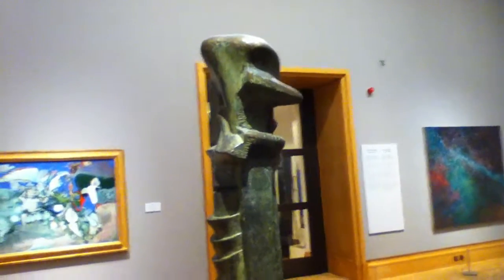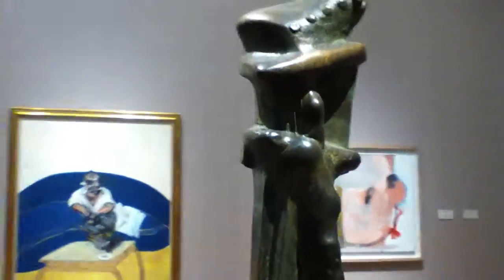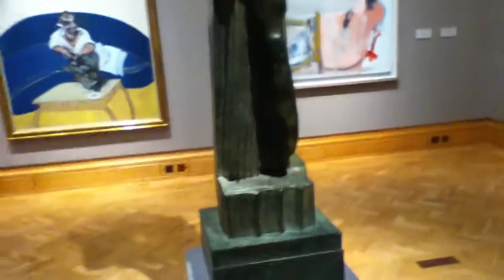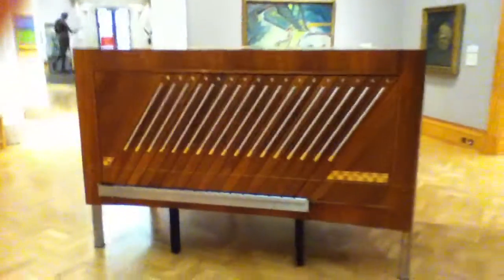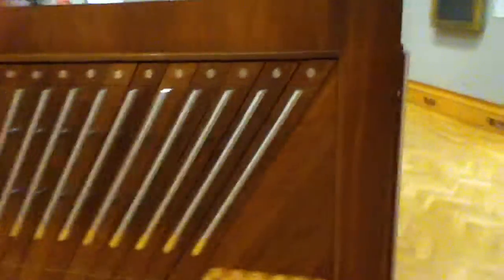And there's an interesting Henry Moore here. And even more interesting is this cabinet — I've never seen a Prince cabinet, a paper cabinet like it.